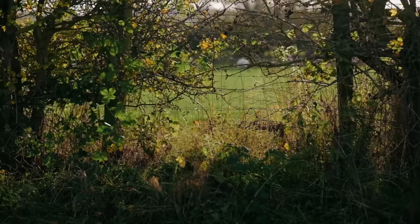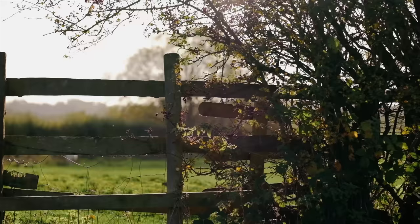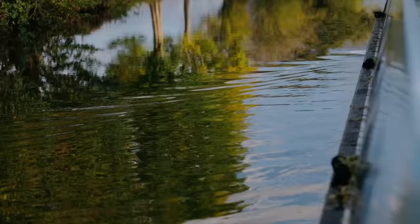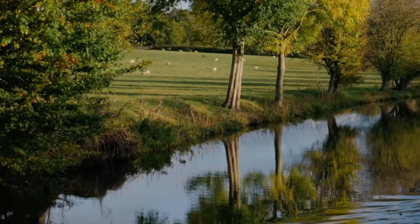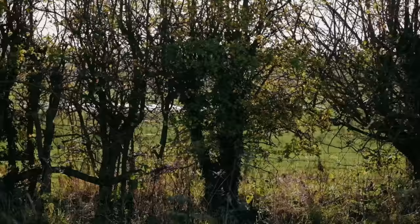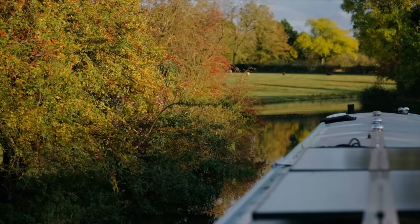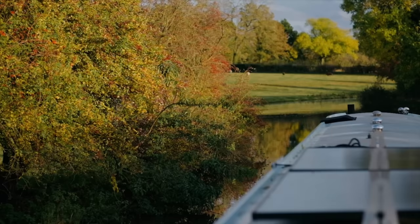And then we were back into the countryside for another long cruise until the end of the day. I wish there was more time to stop and take everything in, but this isn't a leisure cruise — we had somewhere to be, so it was a cruise with purpose. We now have seven days to get to our winter mooring and we were starting to realise that if we were going to make it, we needed to pick up the pace.